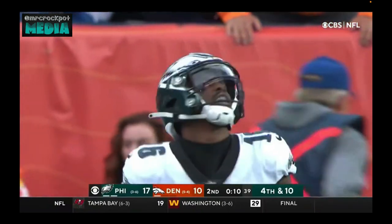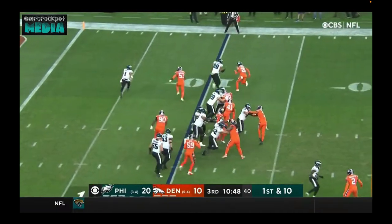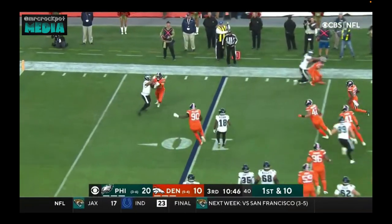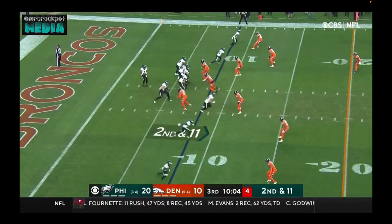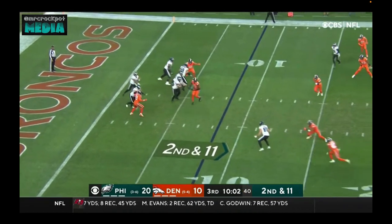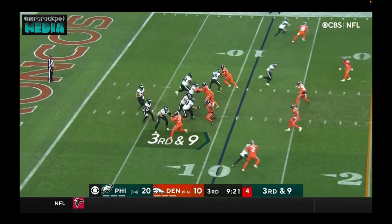That pass was on the money. Hurts running out of room on that side of the field, coming back this way and caught. Hurts with a short pass going nowhere. Hurts has been great on third down.